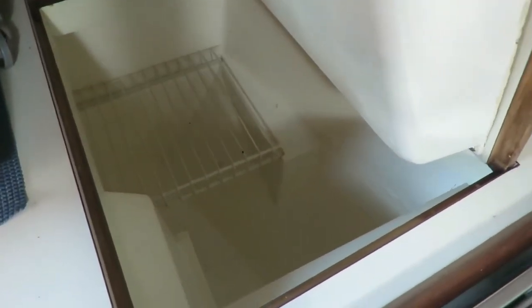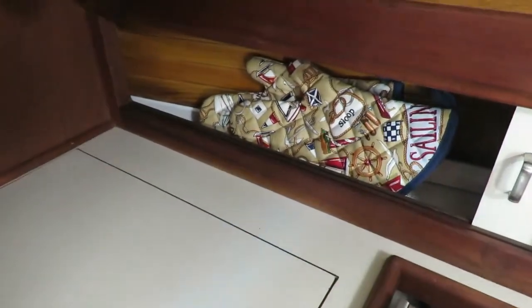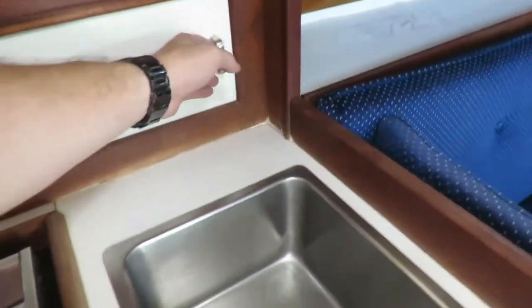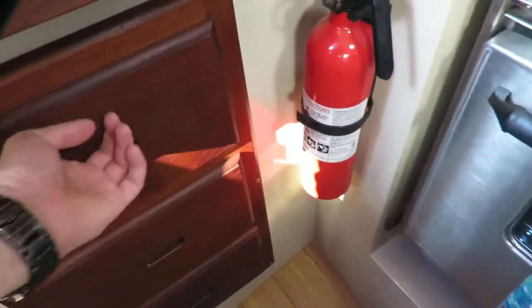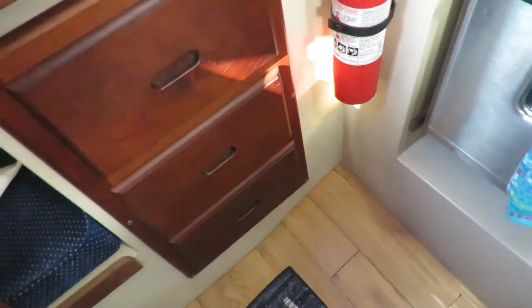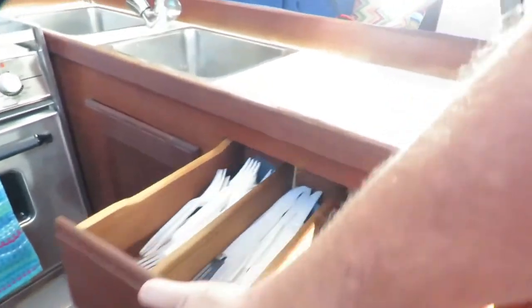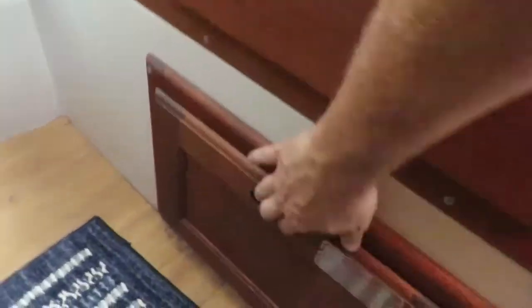To the right of the microwave we have an icebox — it doesn't have refrigeration, so you just toss a bunch of ice in there with your drinks at the bottom and food at the top. There are outlets for the microwave. We have a storage shelf at the top, quite a bit of storage, and a storage shelf below with doors. Below the microwave we have three drawers for knives, measuring cups, towels, and all sorts of things. Underneath the sink there's more storage, and to the right of the sink are more drawers for forks, knives, and spoons.